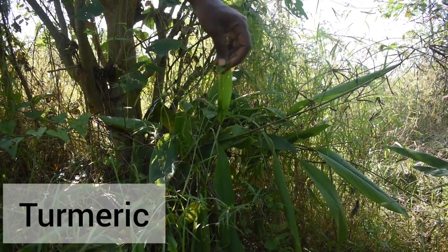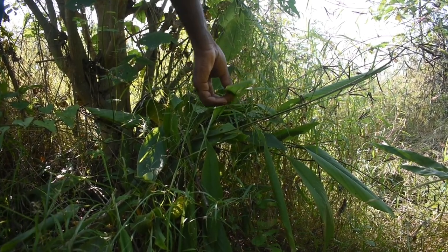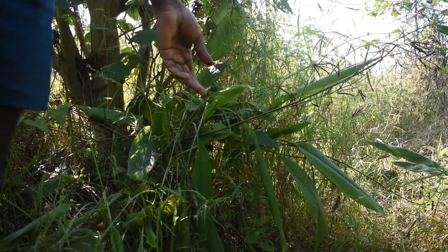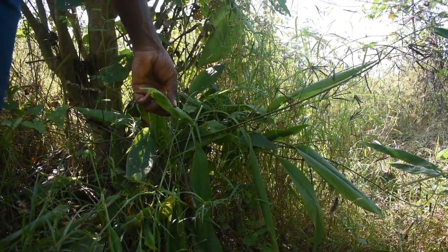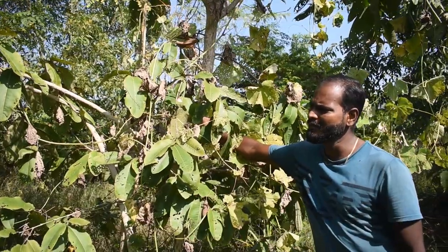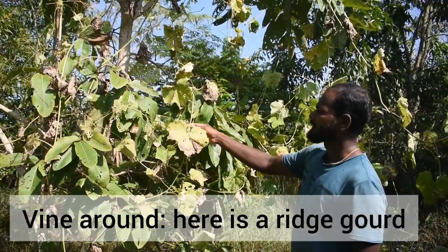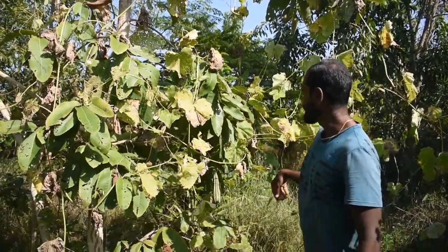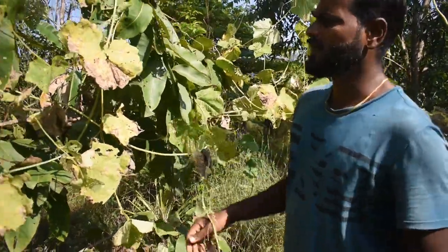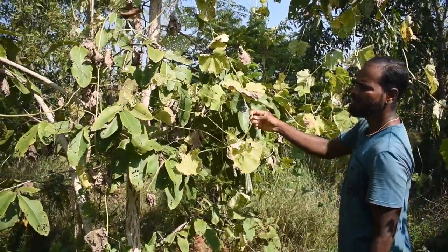Usually turmeric doesn't grow in this area, but since there is a lot of shade everything is fine — we are having turmeric here. We are using it for our own purpose, not commercially. The turmeric powder that we use comes directly from the farm. There is also a timber wood tree called Karumarudu — I don't know the English name but it's a very good timber wood tree. On top of that we have a vine climbing — this is ridge guard. This started giving food for us, but it's not a perennial crop, so maybe six months it will be there and then we have to replant it.